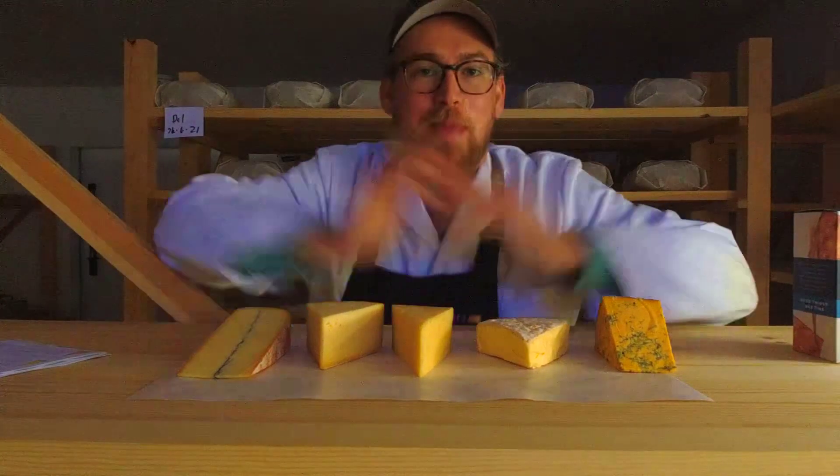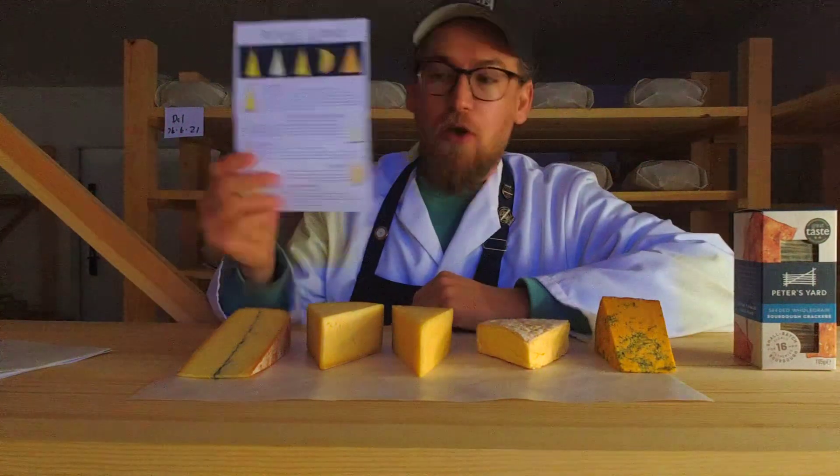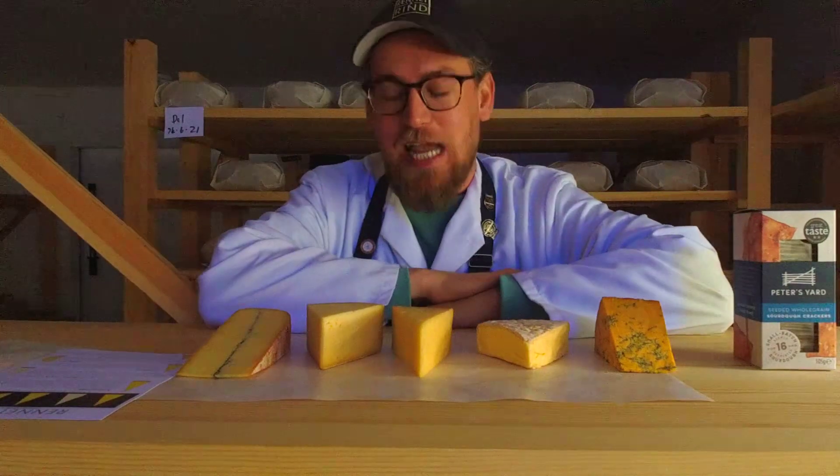Hi, I'm Perry from Rennit and Rind and I'm here to talk to you today because you bought one of these from us — the Mystery Cheese Box, which has been going on for quite some time now, but we keep on finding new exciting cheeses for you. You get five British Artisan cheeses in the box, you get a pack of Peter's Yard biscuits, you get some tasting notes, you get this video which I'm talking to you about today.